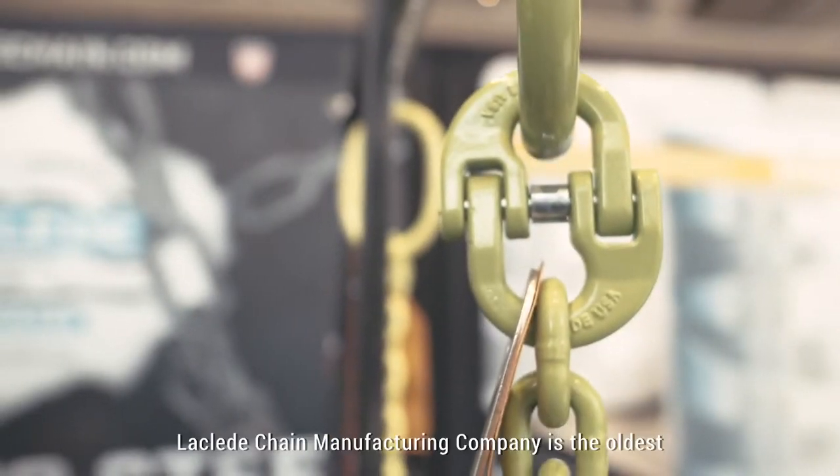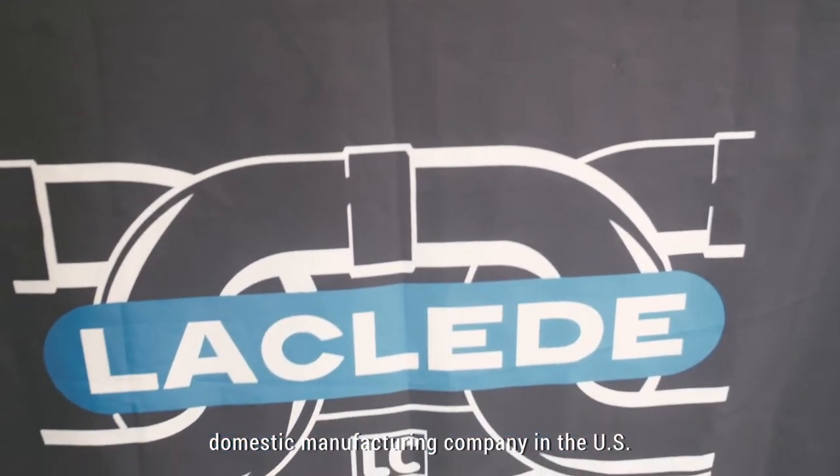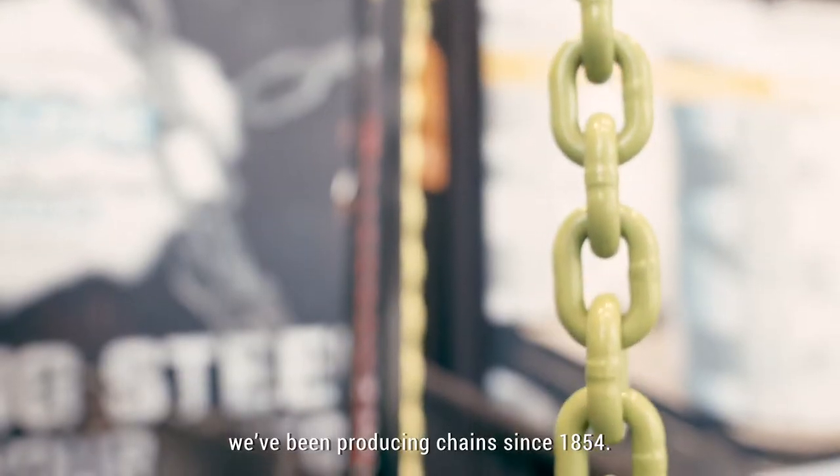Safety you can see — that's really the motto that we're working for. Laclede Chain Manufacturing Company is the oldest domestic manufacturing company in the U.S., and we've been producing chains since 1854.